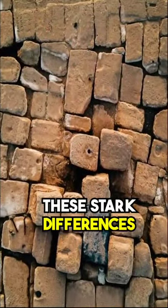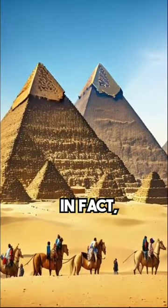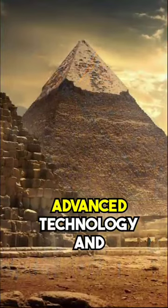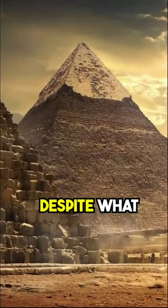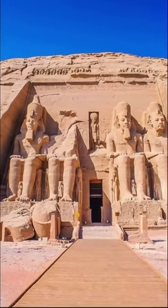These stark differences suggest that the casing stones were not natural limestone and were, in fact, man-made. This implies that advanced technology and knowledge were available at that time, despite what archaeologists might have you believe.